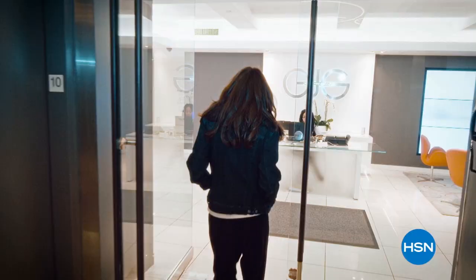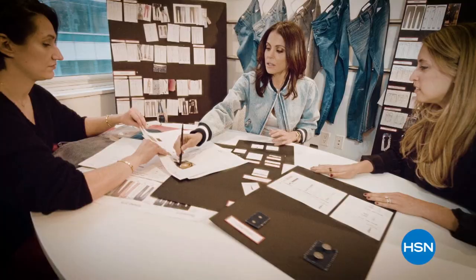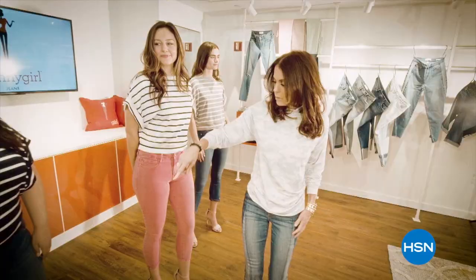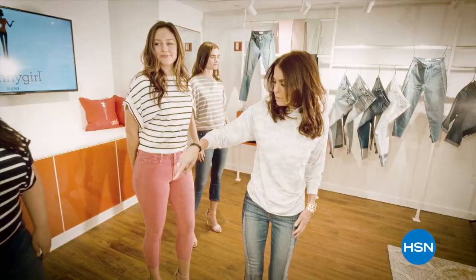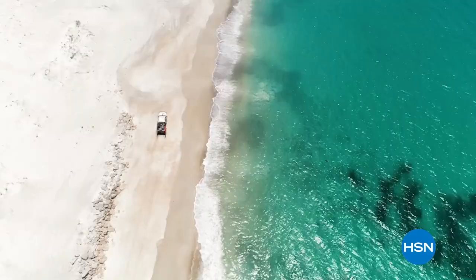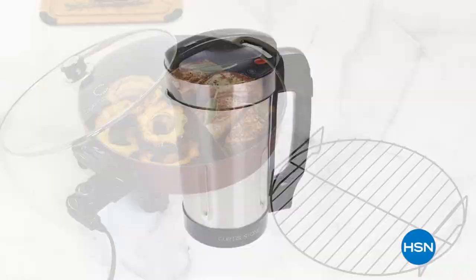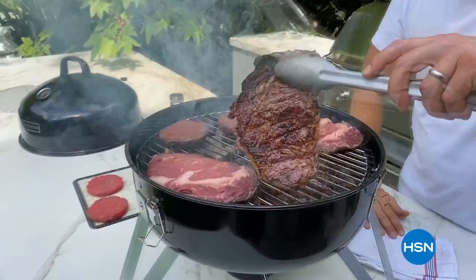Skinny Girl is designed by a woman for women — it's functional, comfortable, and fashionable. I wanted to celebrate every age and all sizes — it's a line for every body. Chef Curtis Stone is live from Australia on HSN — stock up on all Curtis Stone cookware, appliances, food, and accessories, all from his hometown of Melbourne. Don't miss Curtis Stone live Saturday at midnight.